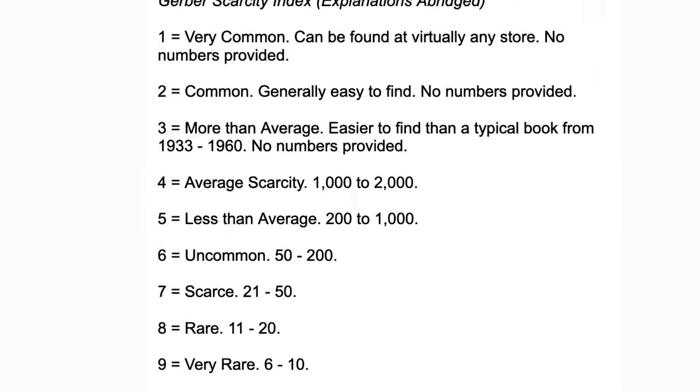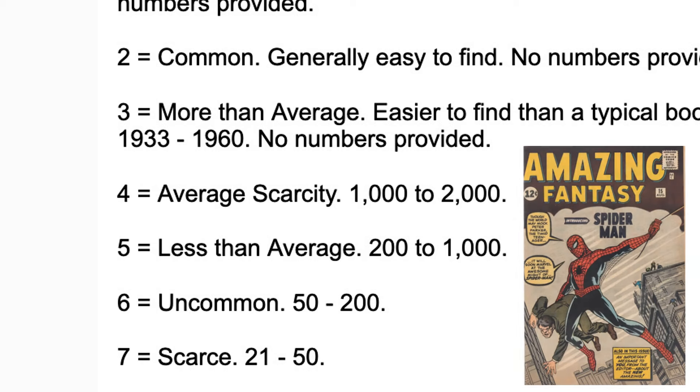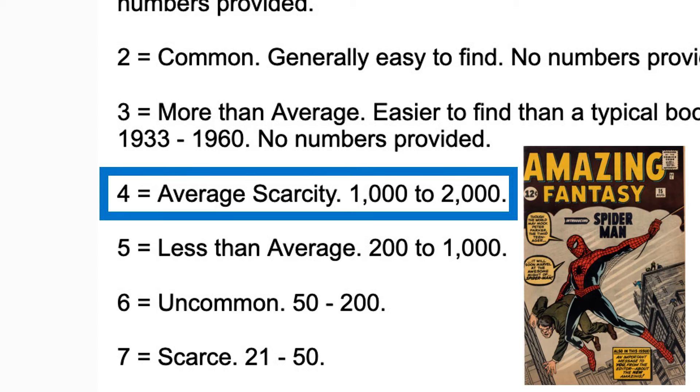With this information, you might be asking: how do I know if my comic is rare, or what is the prevalence of my comic? Truth is, it's tough to say for most comics. Several people have estimated how many copies exist for particular books. For example, the Gerbers estimated that Amazing Fantasy XV had average scarcity with 1,000 to 2,000 copies, but these estimates were usually too low — we now understand there are thousands more copies of Amazing Fantasy XV out there. Today we have a better tool, although not perfect: the CGC Census.